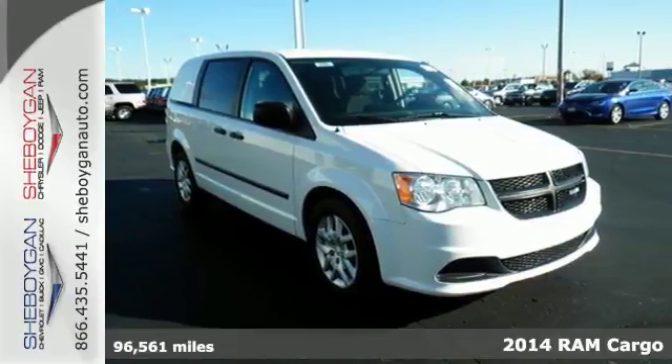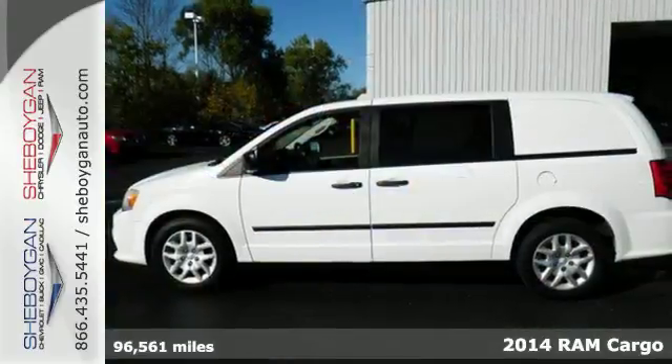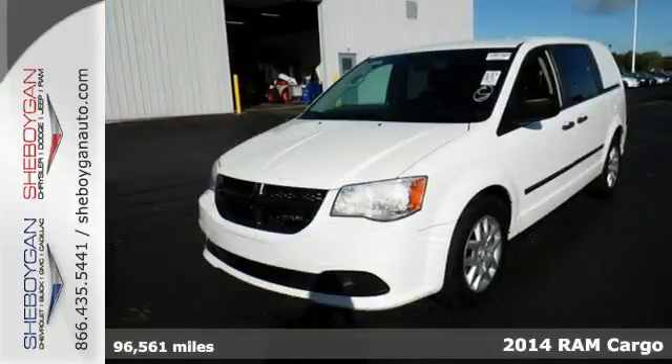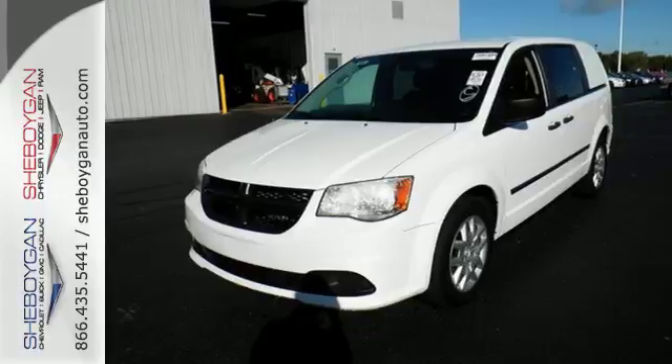Here's a 2014 Ram Cargo Van. It features best-in-class cargo capacity. What more do you need? It offers a V6 engine providing plenty of power for demanding jobs.